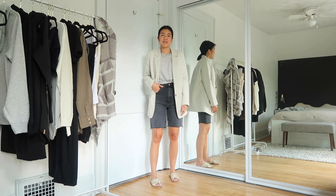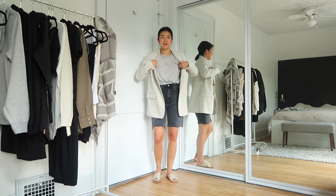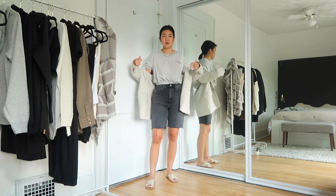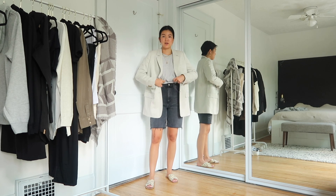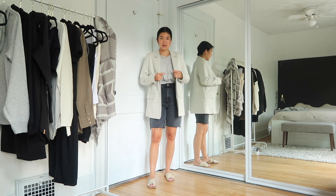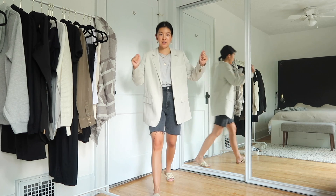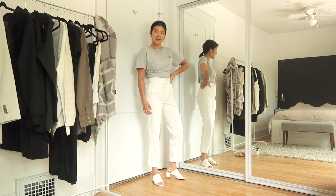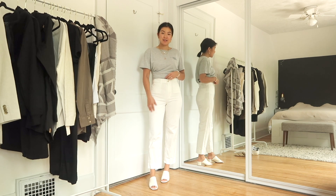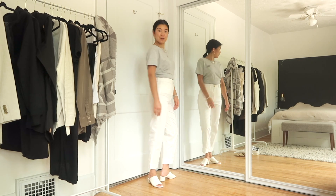I also wanted to show what the tee looks like with a blazer, shorts, and sandals — my go-to summer luxe look. The tee is really comfy under the blazer, and because of the more relaxed crew neck opening, it looks really nice under the lapel without bunching up. Then just to show how easy it is to dress up a gray tee — white high-waisted pants, roll it up for a slightly more cropped look, with some fun white mules.